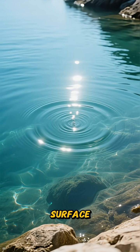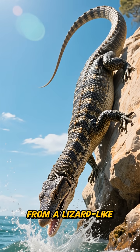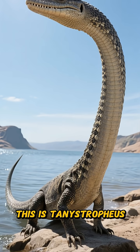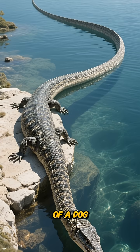A ripple breaks the water's surface, then stillness. Suddenly, a neck like a javelin shoots out from a lizard-like body resting on a sun-warmed rock. This is Tanistrophius — nature's masterpiece of absurd precision.